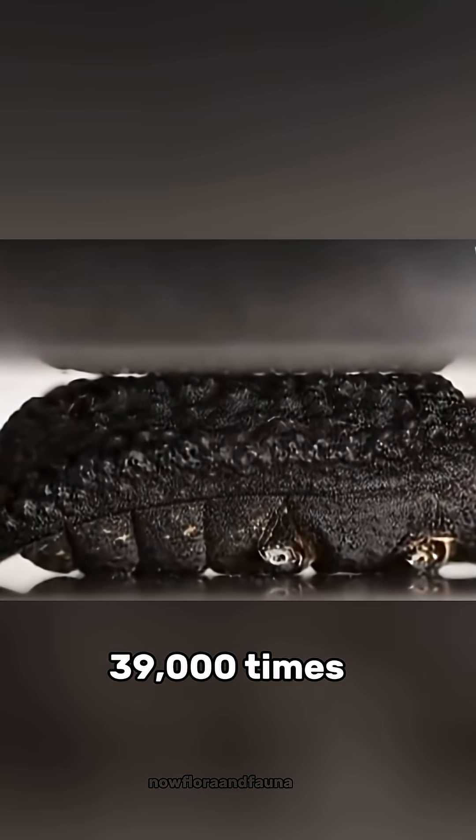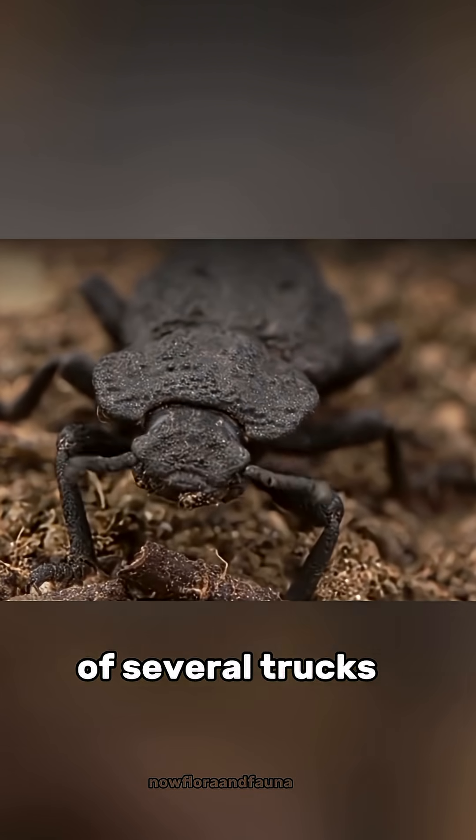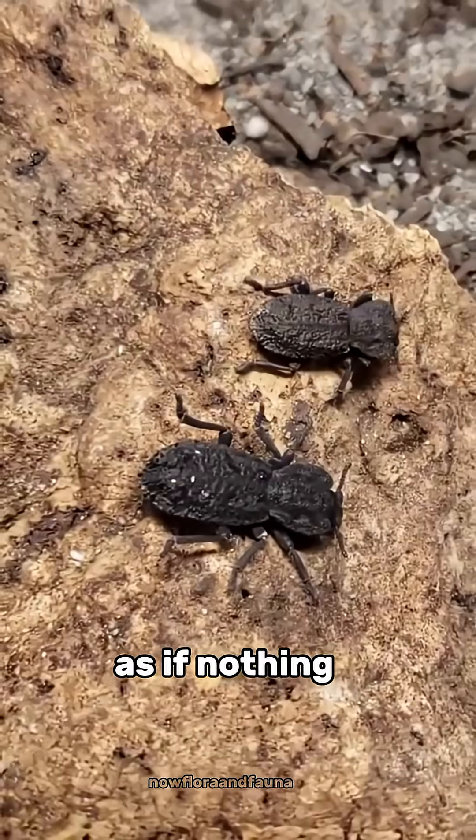Its shell can withstand over 39,000 times its own body weight. That's like a human surviving under the weight of several trucks. Even if run over by a car, this beetle can simply keep walking as if nothing happened.